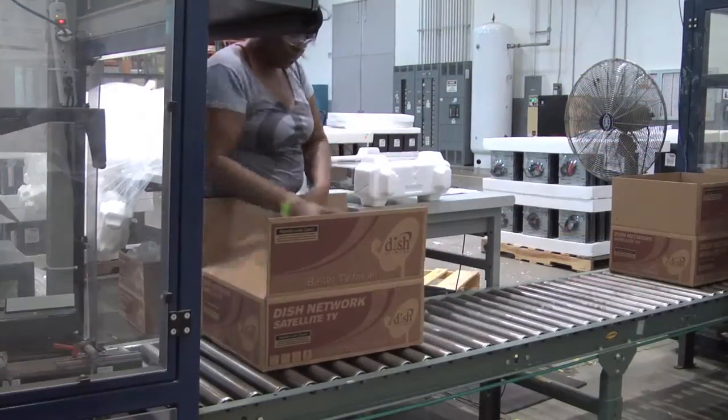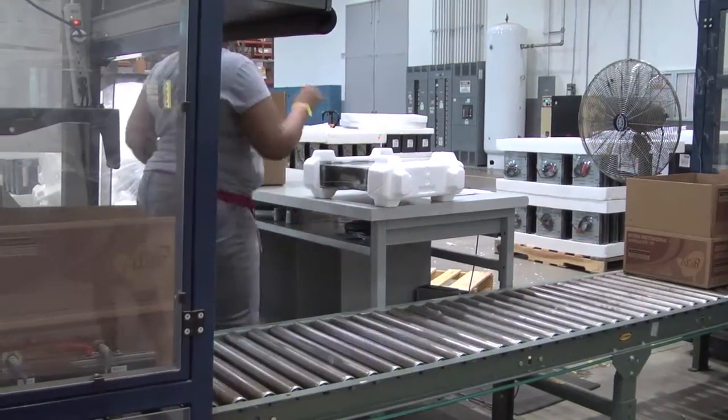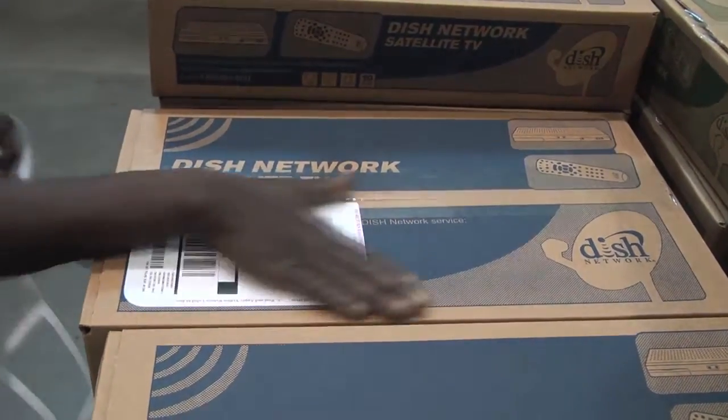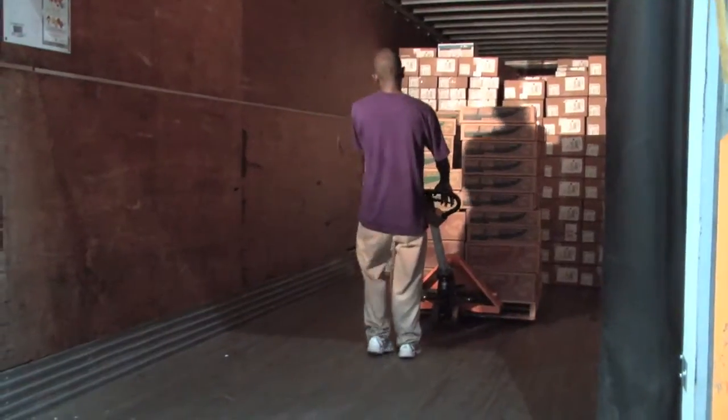When an order is received, the receiver is taken out of inventory and packaged in preparation for shipping to a customer. The duplex labels are applied to the carton, and the carton is then placed on a parcel truck for shipment to the customer.